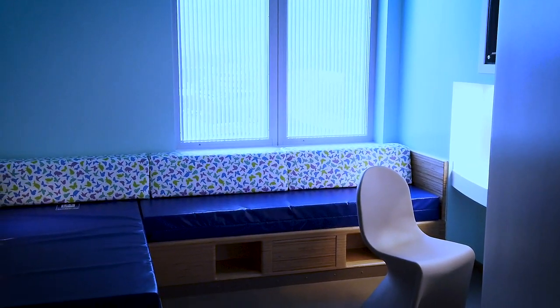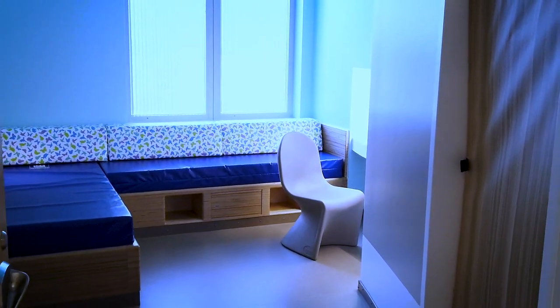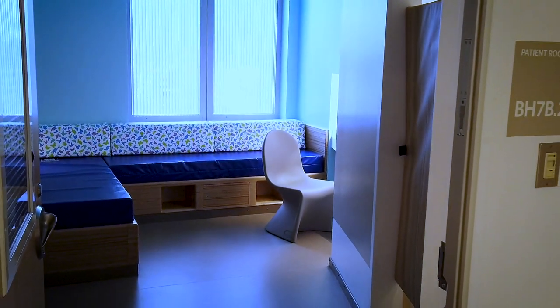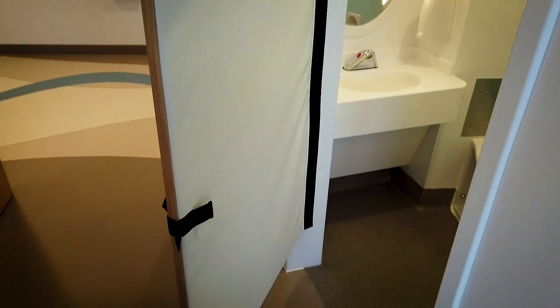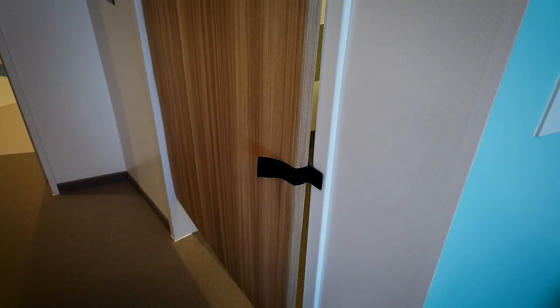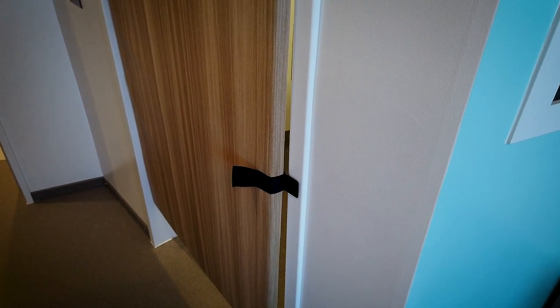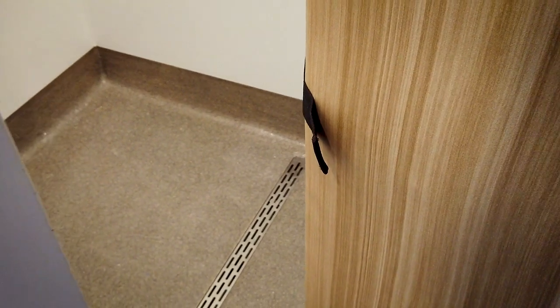Comfort was also key. Beds are in an L shape because trauma-informed care suggests that patients like to occupy the corner of the room because it provides them a safe nest. Eight different bathroom door designs for the inpatient unit were tested until we found one that provides the right combination of privacy and safety. The door is made of foam and attaches with a strong magnet so it can be removed. Each room also has customizable color-changing lighting.